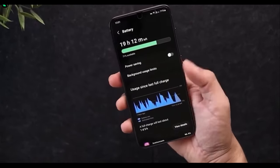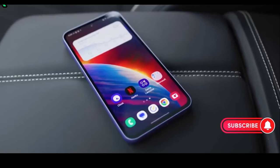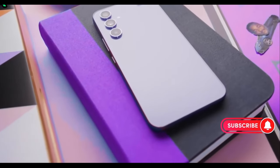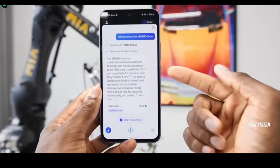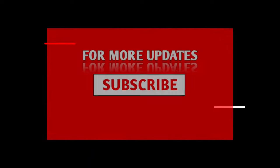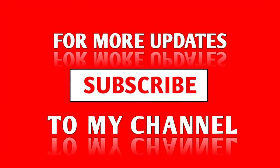Overall, even though the A54 is technically higher tier, it doesn't offer anything too major over the A35. They provide pretty much the same experience, and in the end, your decision might come down to which model you can find at a better price. Thanks for watching, and I'll see you on the next one.